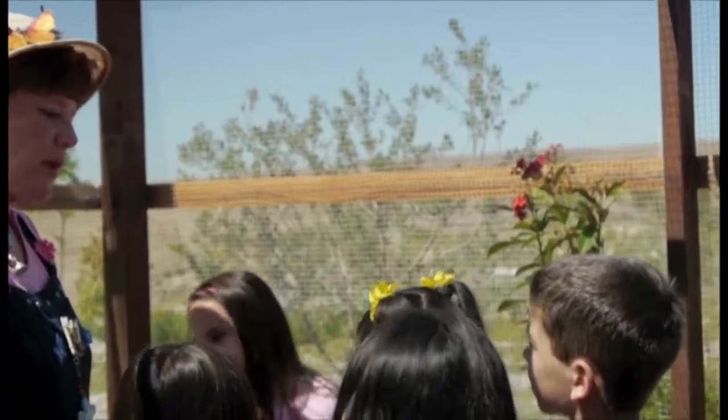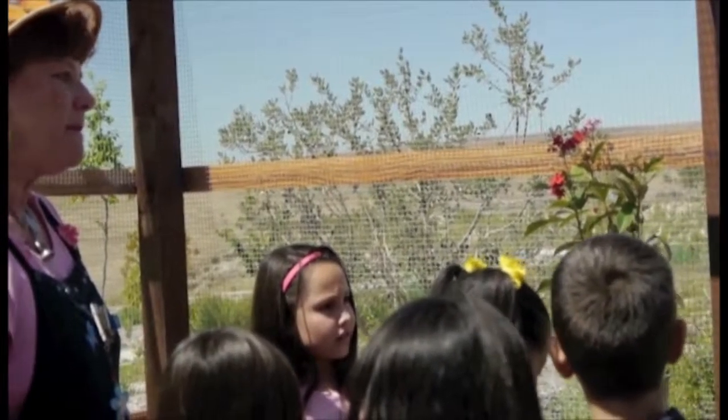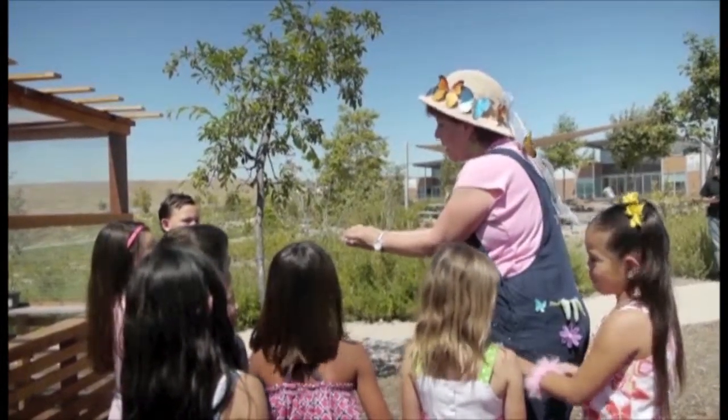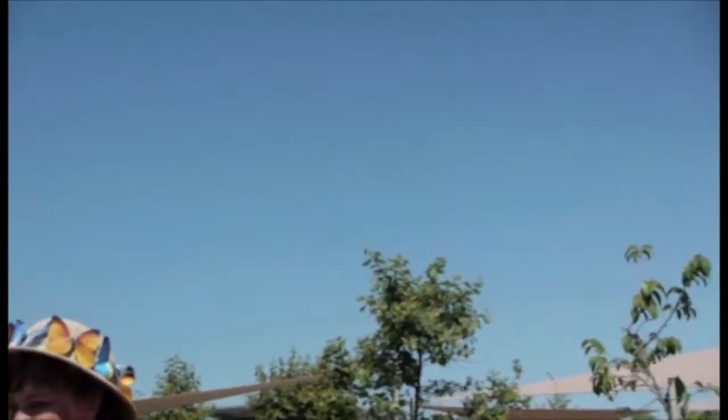We're going to release that butterfly. What do you think — is it old enough to release? Yeah. Okay, here we go. One, two, three. We're going to let it fly! Woo! Yay!